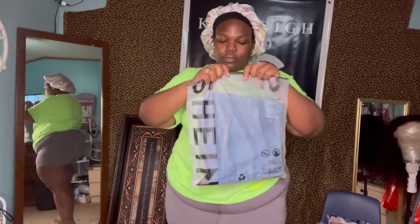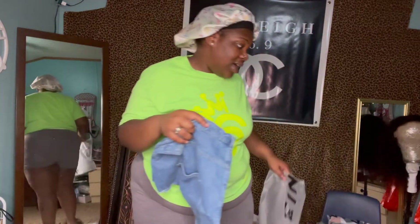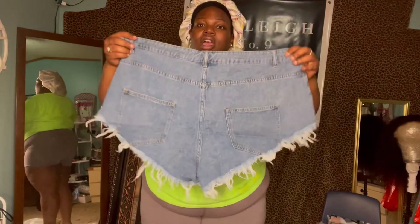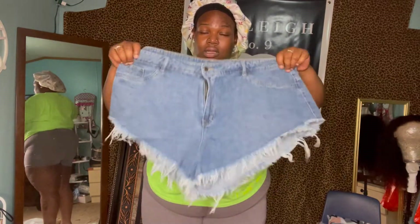Item number two. What is this? Let's see. I don't even remember what it is, because I bought so much stuff this time. I tried to be a little different this time from what I'm normally wearing, because y'all know I don't wear no booty shorts. I don't wear really shorts at all, not for real. So let's just try these on.